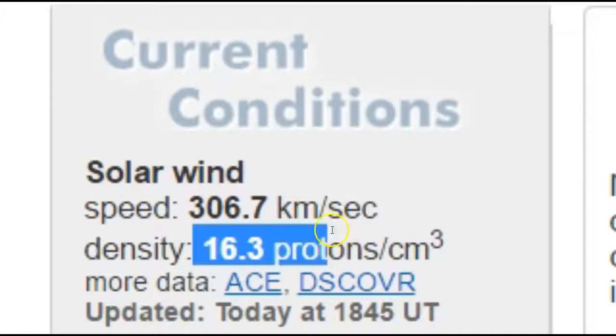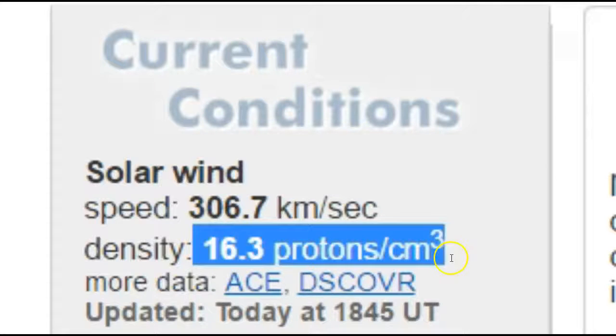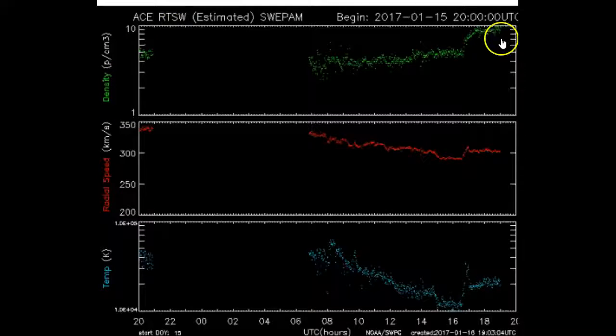Looking at it this afternoon, the speed is 306.7 kilometers per second, but the density is very high — 16.3 protons per centimeter cubed.